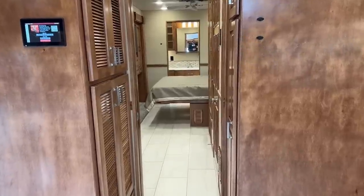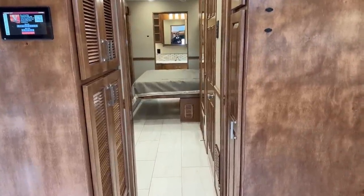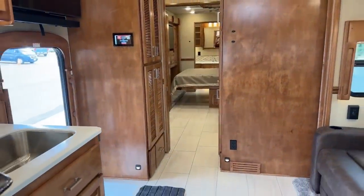There's that bed sliding in. Underneath that bed is 150 gallons of fresh water — there are two 75-gallon tanks. And here we're going to go ahead and pull in the bunk slide.